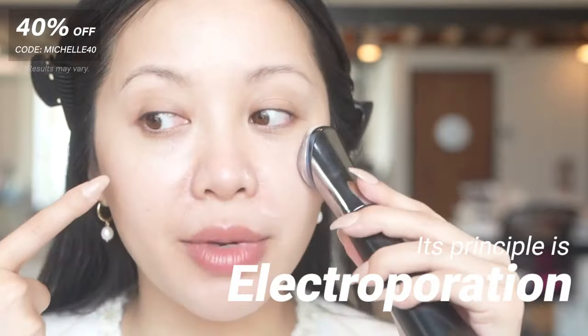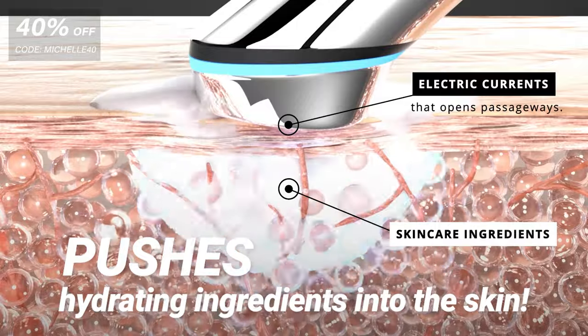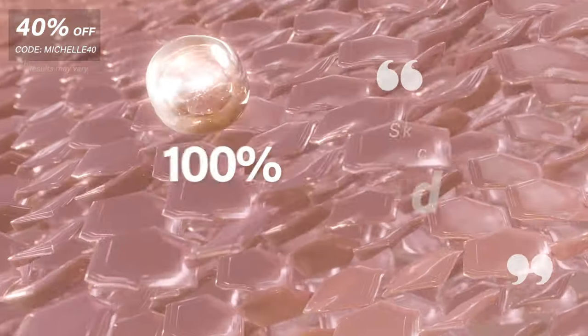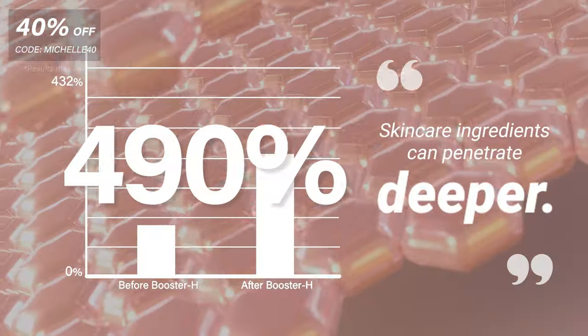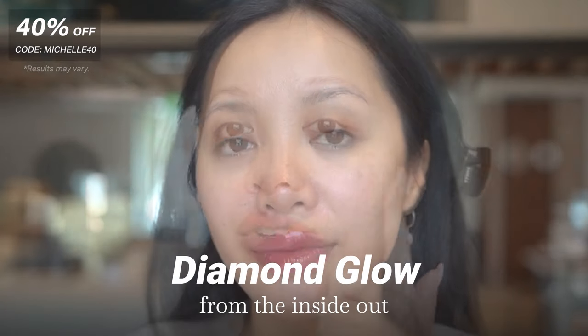This device uses a technology called electroporation. It's a non-invasive technique that uses electrical pulses to temporarily open up tiny pores in your skin, allowing skincare products to penetrate deeper and more effectively. And this allows you to achieve better results from your skincare routine.